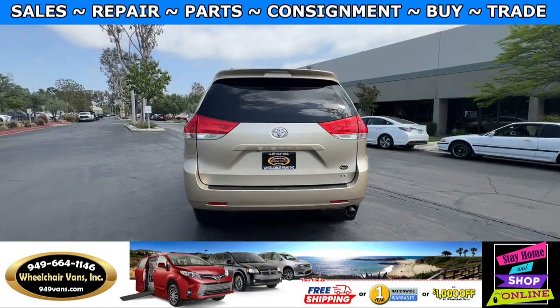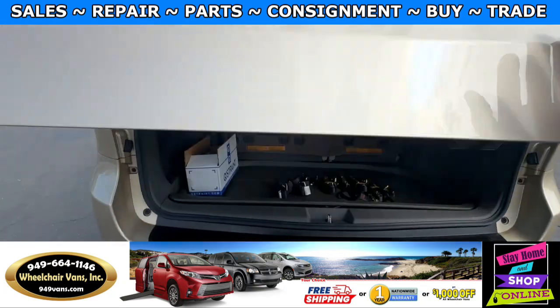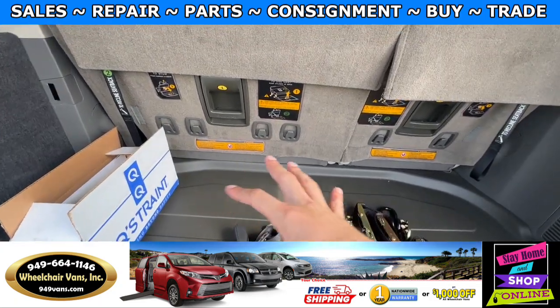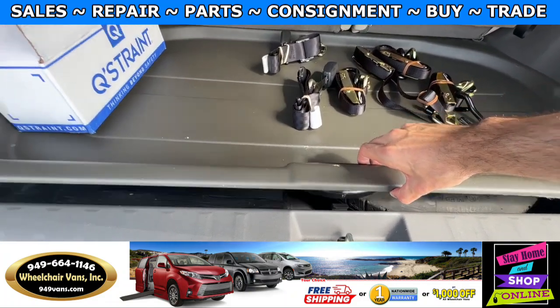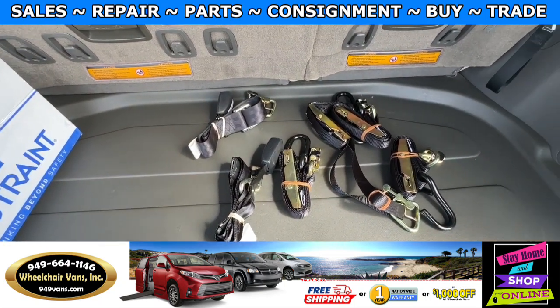Let's go ahead and open up the rear hatch. In the back here, you will have a little bit of room for storage. Down here you will have the spare tire. And as you can see, we provide everyone with a set of manual straps.